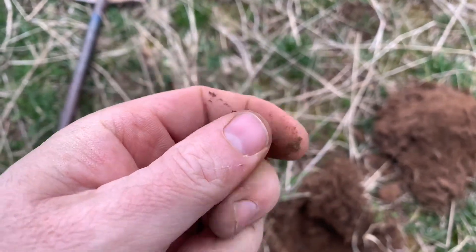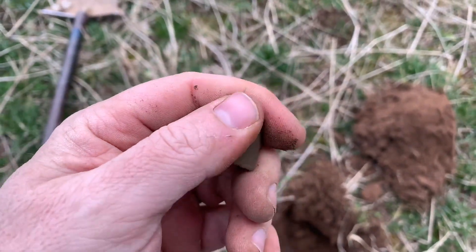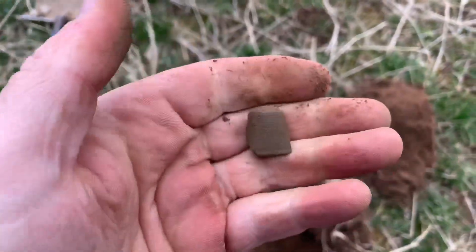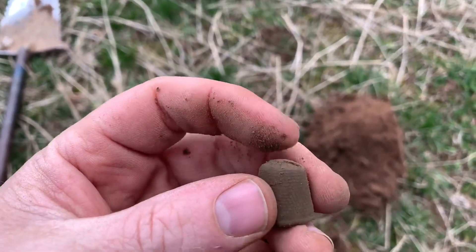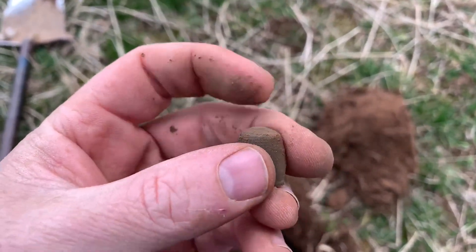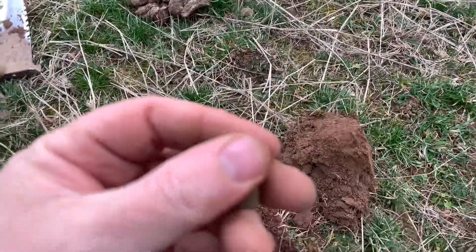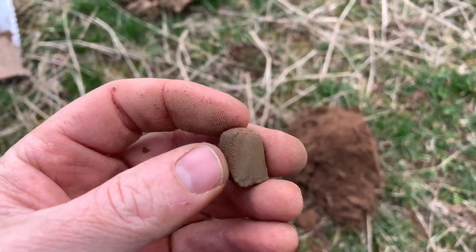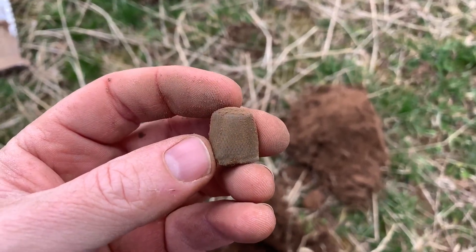Man, this place is still giving up some good stuff. You know, the last time I was here was the second time and just no luck at all. I had my big coil thinking I could find stuff down deeper. Today I'm using a little 6-inch coil and I think it's working — getting in between these square nails and other junk that's in the ground. Awesome find right there.